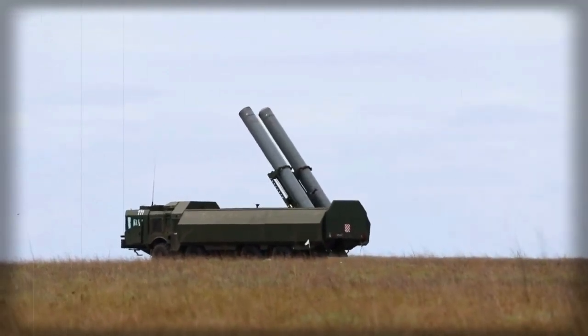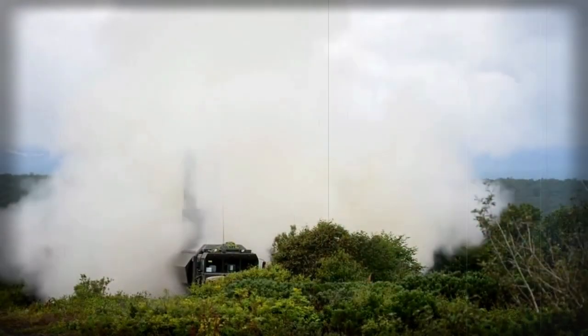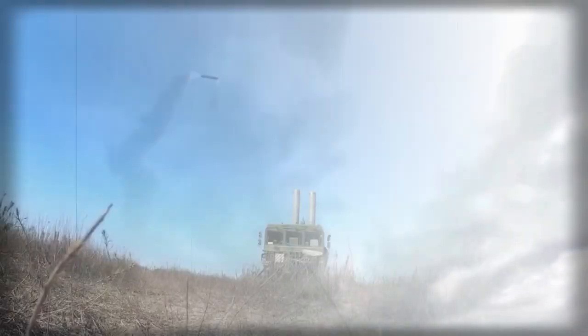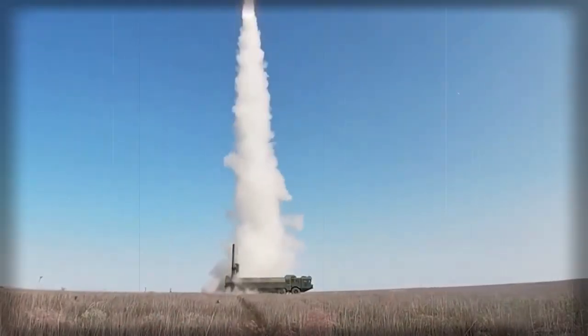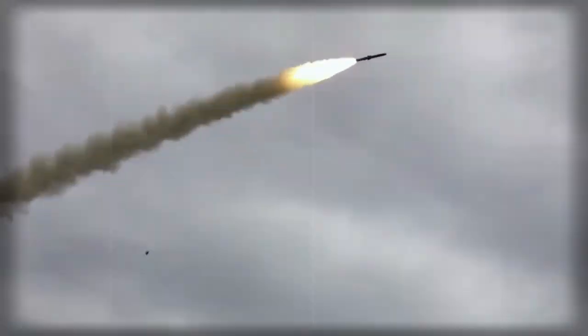A battery of Bastion-P consists of four mobile launchers, one to two command and control vehicles, one support vehicle, and four transloaders. Launcher vehicles can be located up to 25 kilometers away from the command and control vehicles. The whole battery is controlled from the main naval headquarters, though launcher vehicles can operate autonomously if required.